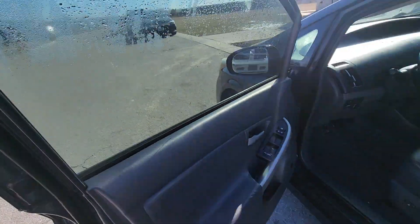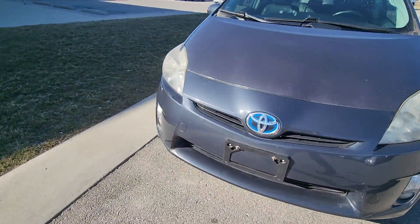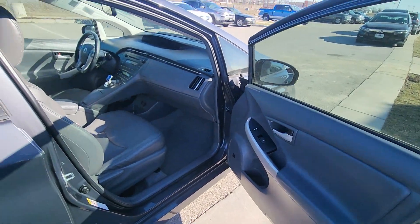Lastly, what I'm going to do is film an angle from the shotgun side, just so you can get a clearer picture of the condition of the interior. Super clean.